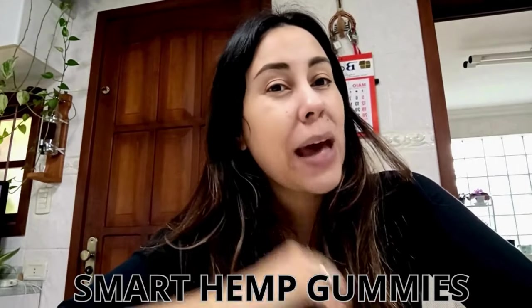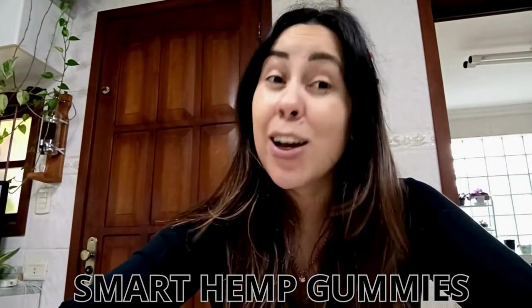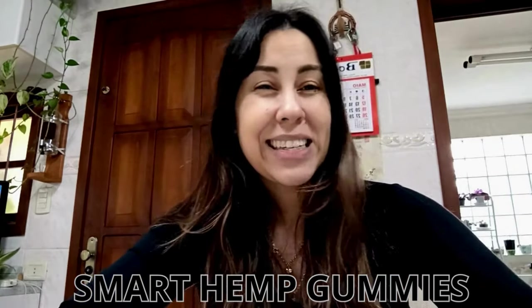Go there right now to learn a little bit more about these Smart Hemp Gummies with Ashwagandha, and you're not going to regret it, believe me. Thank you for watching, guys. Bye!